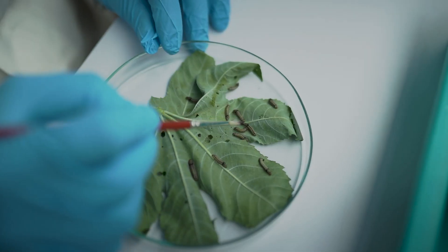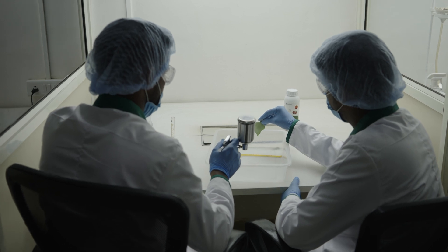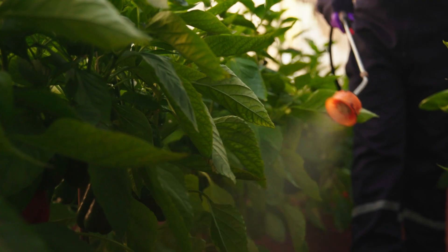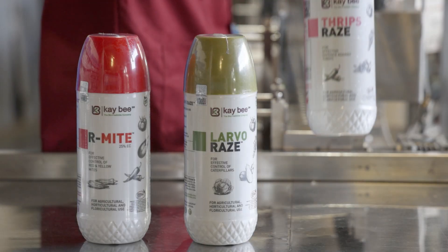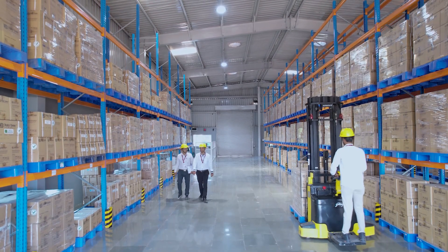Every batch of formulation is tested for the presence of marker compounds and bioefficacy to guarantee its effectiveness. The marker compound technology is the foundation of our formulations, harnessing the power of botanicals to protect crops and promote sustainable agriculture.